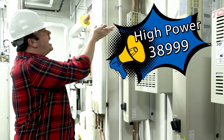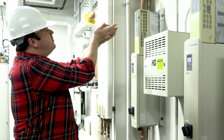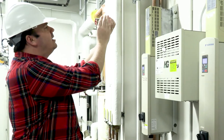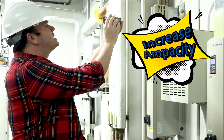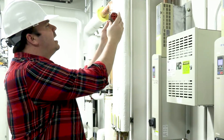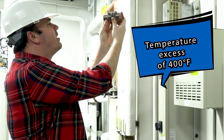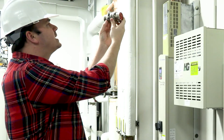All powered up. The high power 38999, featuring Temper Grip contact technology, increasing capacity by 40%, and able to withstand high temperatures in excess of 400 degrees Fahrenheit. This will be perfect.